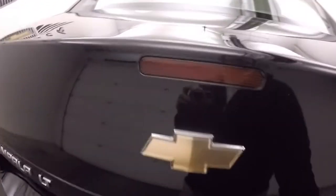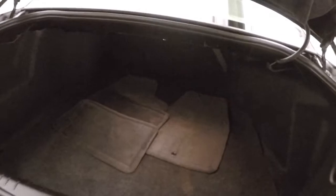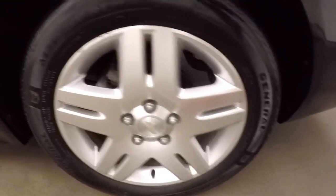Let's look inside the trunk. Nice large trunk, plenty of space. You can fit a couple golf bags in there, a bunch of groceries, or whatever else you may need to put in there. The seats do fold down.